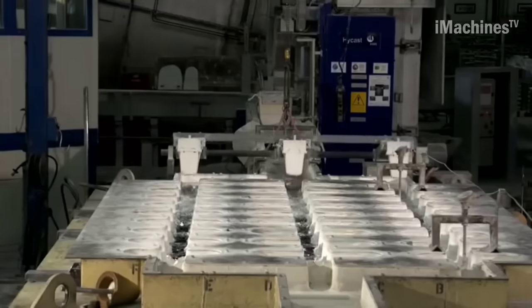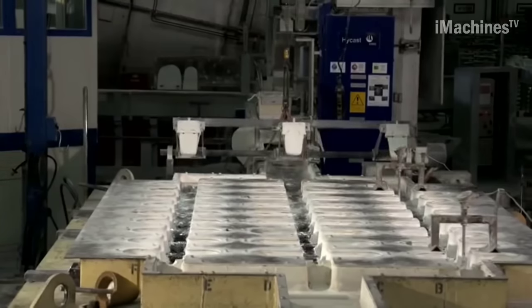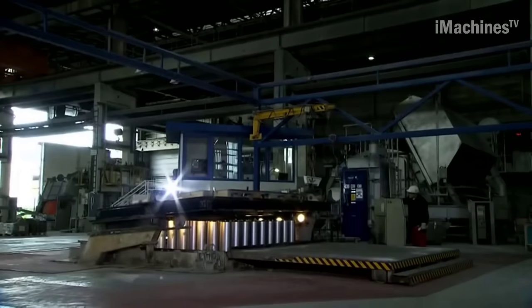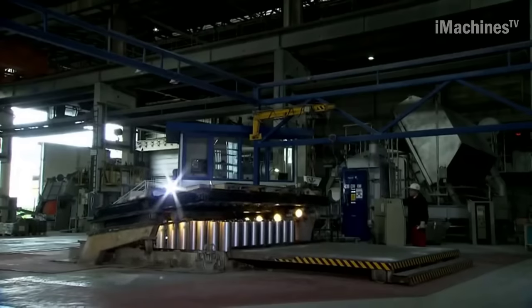The German Environment Ministry recognizes this sorting technology as a key innovation for the metal industry, as it strives for enhanced environmental protection and resource conservation.